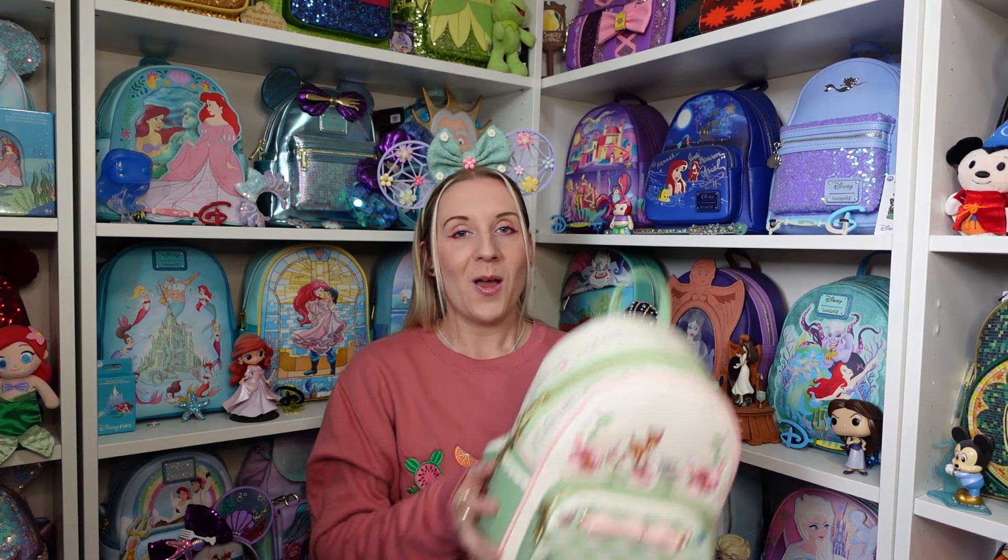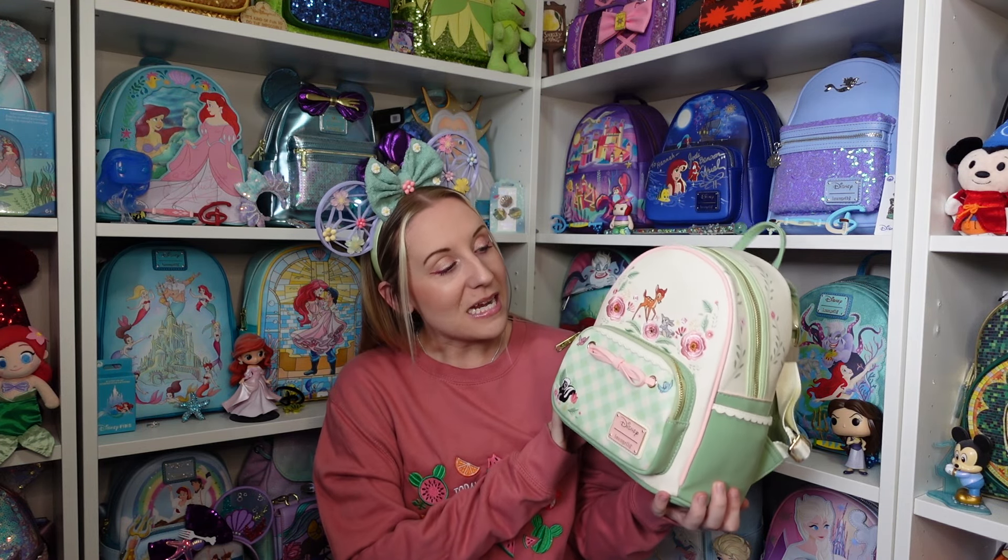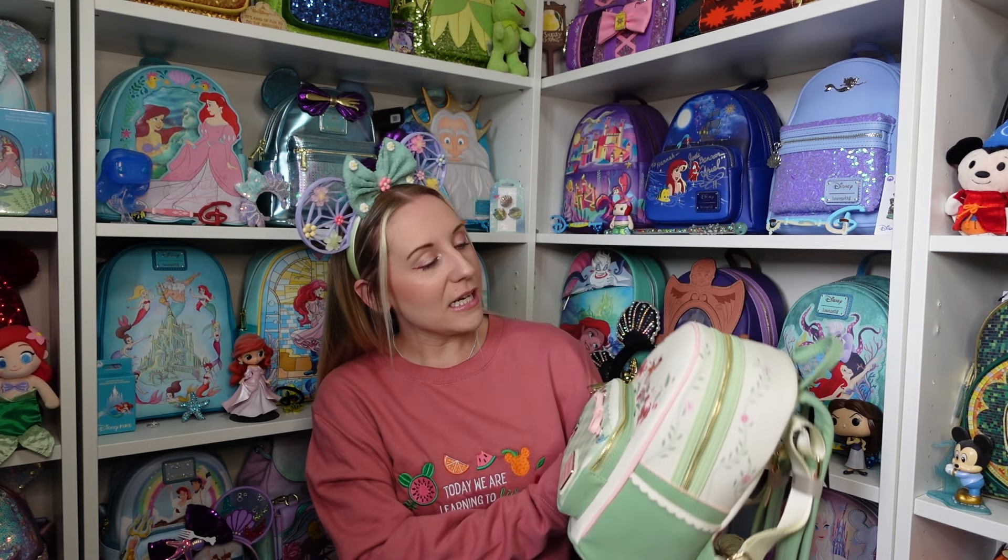Okay, Loungefly bag time — I got so distracted! I wanted to show those first. My outfit doesn't match in any way — I don't have anything Bambi — but there are lots of flowers on the backpack, so I thought flower garden ears would work. Look at this beautiful springtime Bambi backpack!